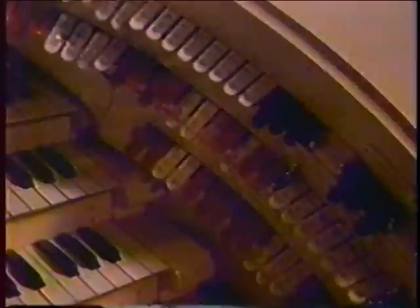An organ of this type contains about 100 miles of electrical wiring, through which the organist can command an infinite variety of sounds. Wind, supplied by an oversized blow dryer, sounds the pipes and actuates the percussion instruments. Volume is controlled by opening and closing shutters in the organ chambers.